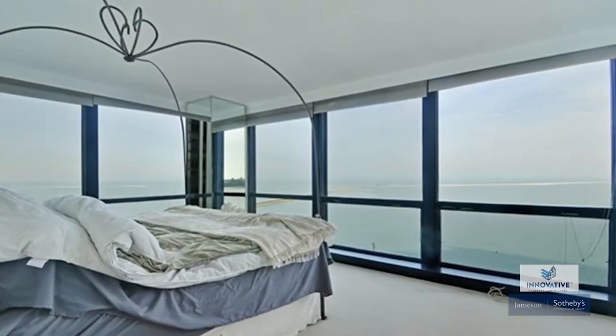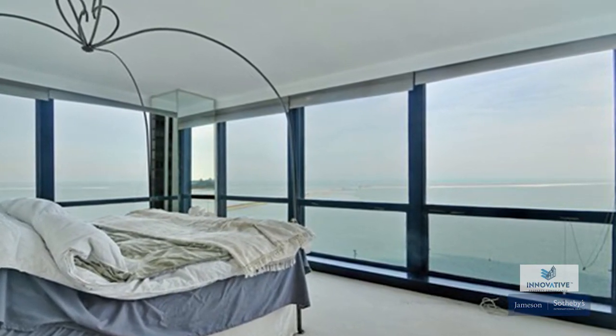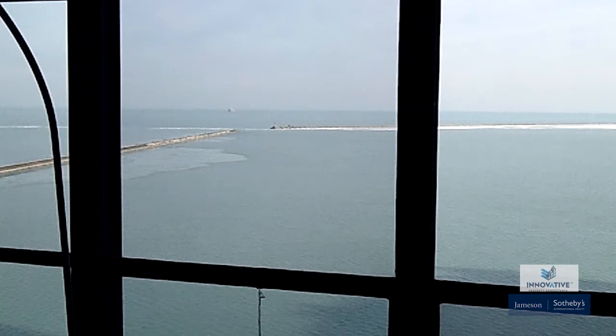Ninth floor, corner unit — very rare because this is a phenomenal building, and it's because the architect who designed it is very popular. I'm going to give you one last look at the views here, because these are million-dollar views for this property and you're going to get them at a premium, that's for sure.